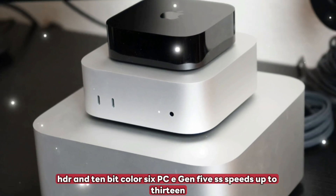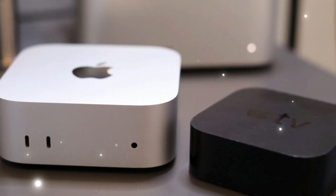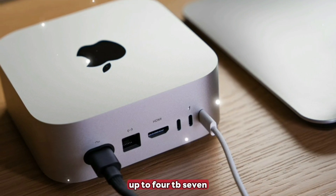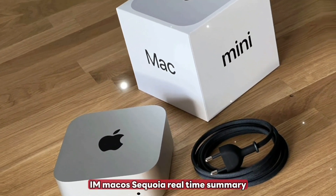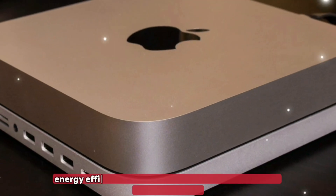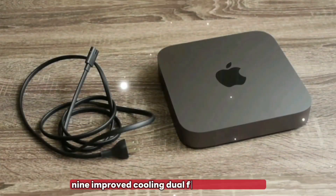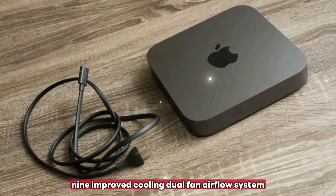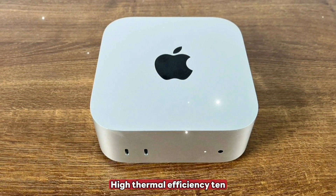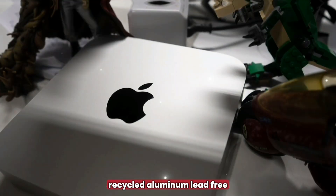Feature 5 continued: HDR and 10-bit color. Feature 6: PCIe Gen 5 SSD with speeds up to 13 gigabytes per second read, with storage options from 256GB up to 4TB. Feature 7: AI with macOS Sequoia — real-time summaries, smart productivity tools, and generative writing features. Feature 8: Energy-efficient power draw that outperforms M2 while using less power. Feature 9: Improved cooling with a dual-fan airflow system — low noise and high thermal efficiency. Feature 10: Sustainable build using 100% recycled aluminum, lead-free and ECO-rated components.